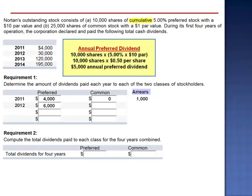Now that the preferred dividend has been completely satisfied, the remainder of the 2012 dividend is paid to the common shareholders, and there are no preferred dividends in arrears. In 2013, the total dividend declared is $120,000. The preferred shareholders receive their entire preferred dividend of $5,000, and the remainder is paid to the common shareholders. No preferred dividends are in arrears.